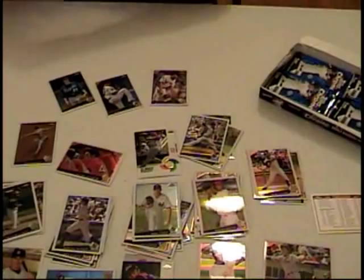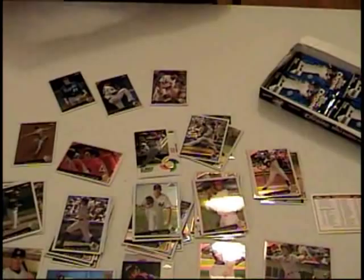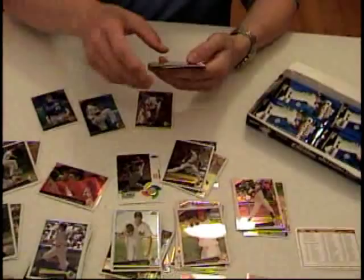And a blue refractor, numbered to 199 — David DeJesus. Nice, yeah, that beats everything. That trumps the day. There's the hit right there.